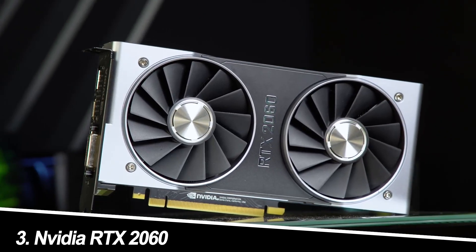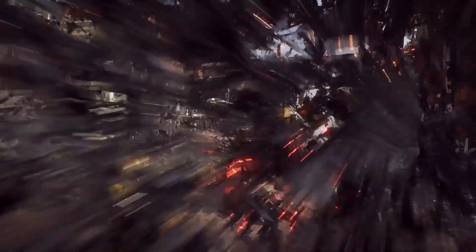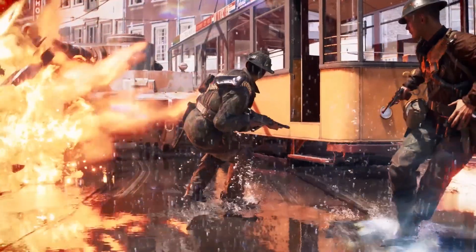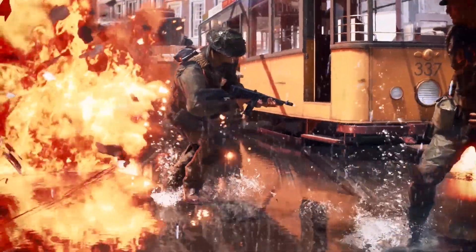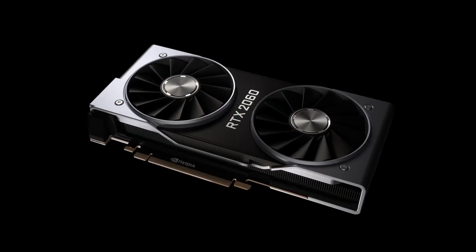Number 3: NVIDIA GTX 1650 Super. Strengths: known for its power efficiency, the GTX 1650 Super is suitable for budget-oriented builds and less demanding games. It runs cool and quiet, making it ideal for compact cases.